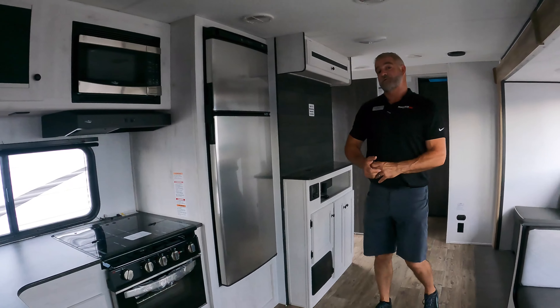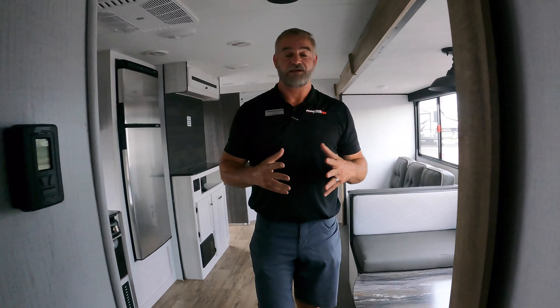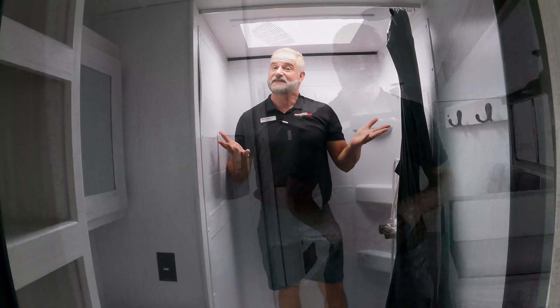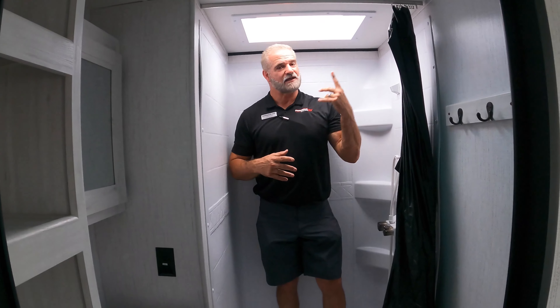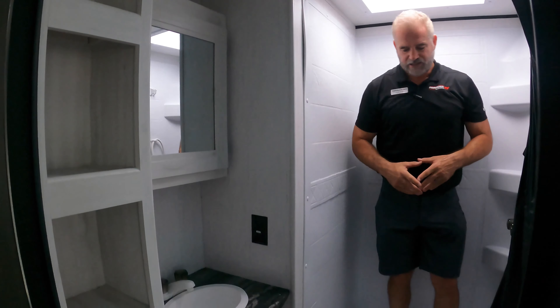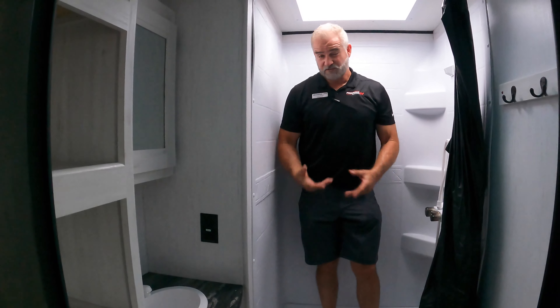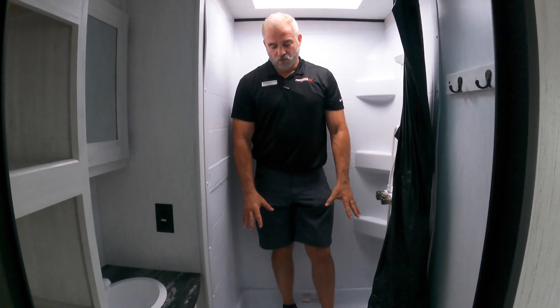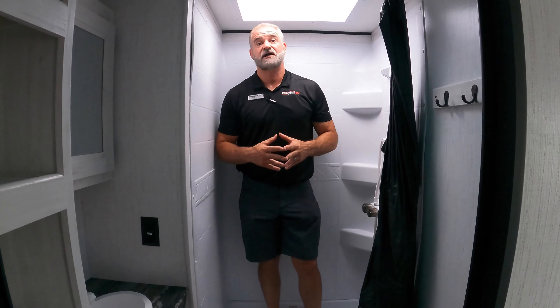Now we're coming up on special feature number three, which is going to be in the main bathroom. We've got a huge shower in there. Nice big shower with a skylight. You've got cubby holes here to put all your linens and all. And what I like about this particular tub — especially if you have an infant — it's got a little lip to it, so you can put some water in here and bathe your child if need be.